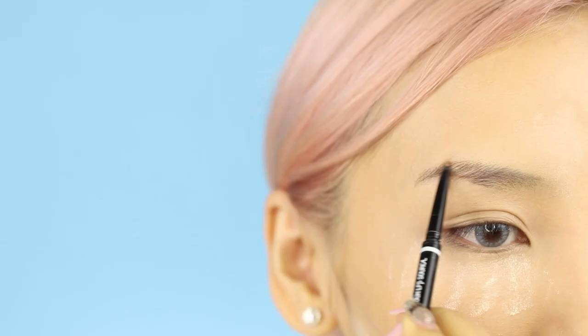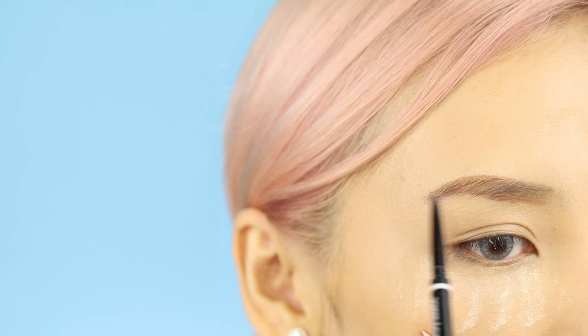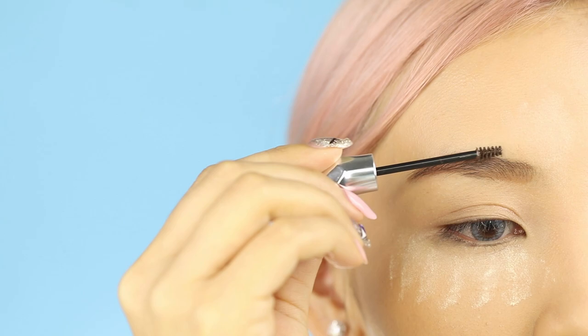Next we have eyebrows. For Western brows, most people prefer to use pencils or pomades to create a more defined, arched shaped brow. Brow mascara is sometimes used to make the brows look thicker, and concealer helps to highlight and create a more crisp shape.